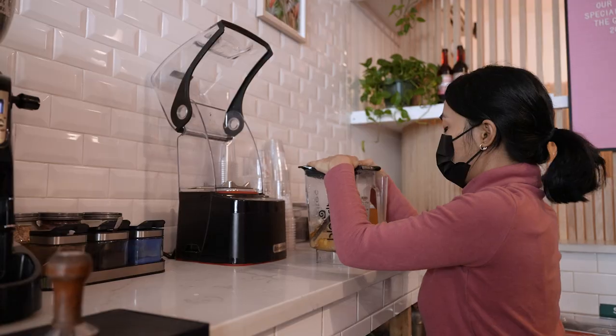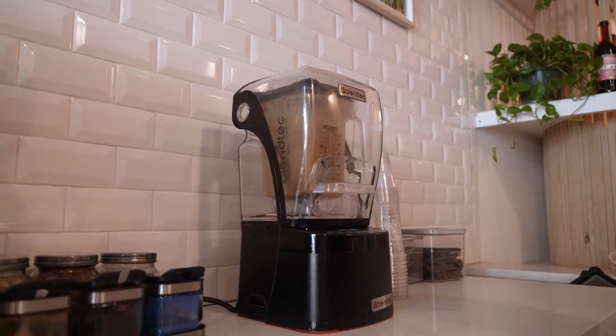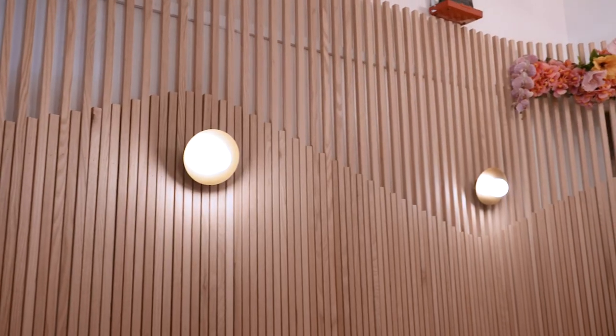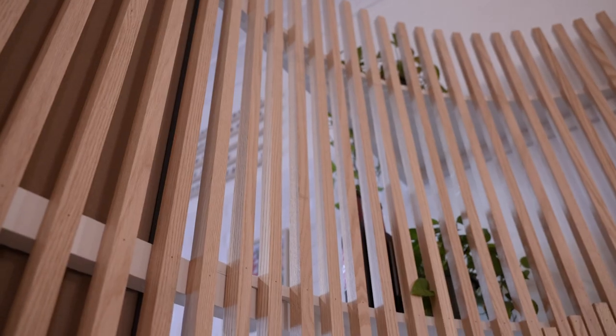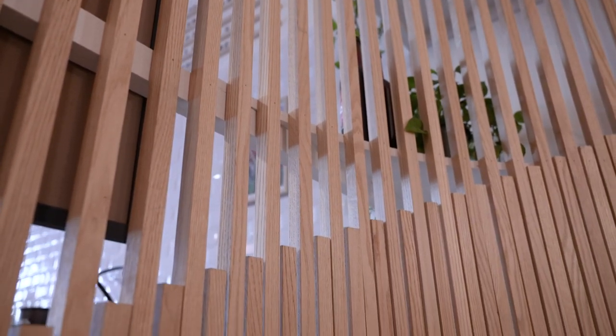In the back there needed to be some sort of separation so you can make your smoothies while also doing your work or taking phone calls. To achieve that, we did a beautiful white oak slat wall incorporating all the way around. This brings in natural tones, gives off a pink hue, and since this place is very heavy on the pink, it works out perfectly.